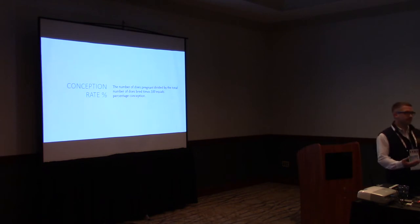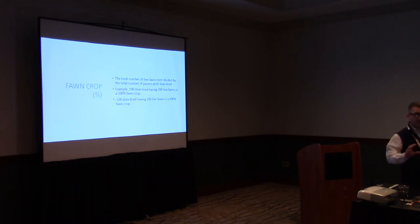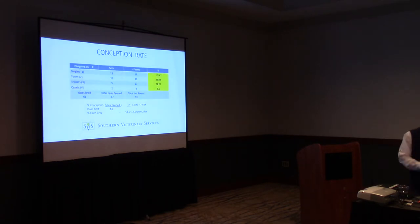Conception rate is simply the number of animals pregnant over the number bred. If you have 75 pregnant does out of 100, you have a 75% conception rate. A more important number in my opinion is your fawn crop percentage — that incorporates not only your pregnancy rate, but how many fawns per doe you have. If you bred 100 does and got 200 fawns on the ground, that's a 200% fawn crop — stellar, though not realistic. More realistically, 75 pregnant does each giving twins gives you 150 babies, a 150% fawn crop.